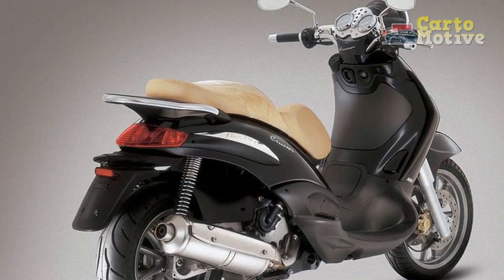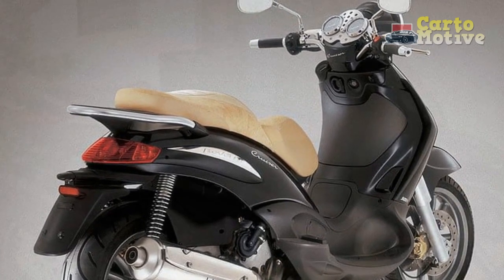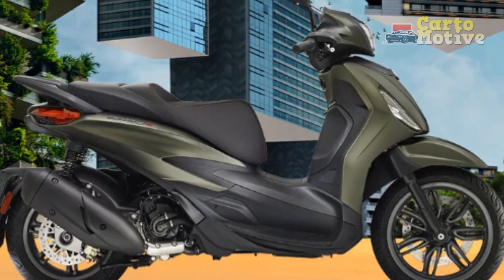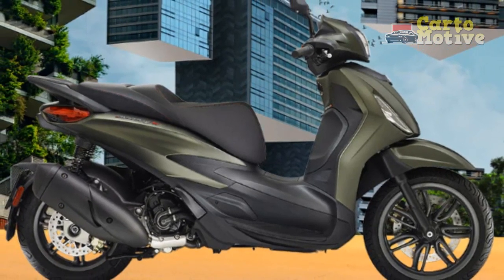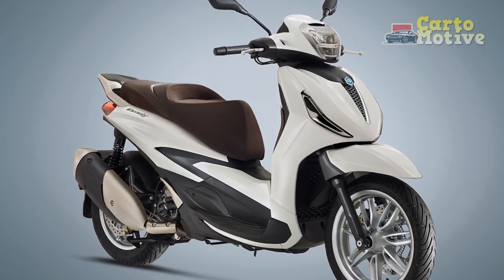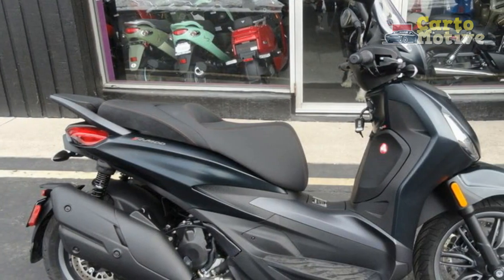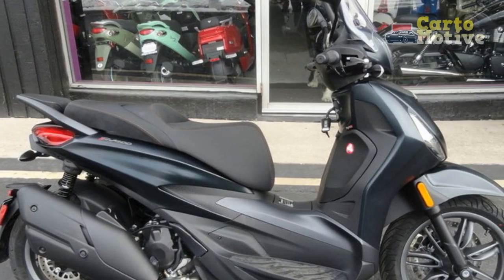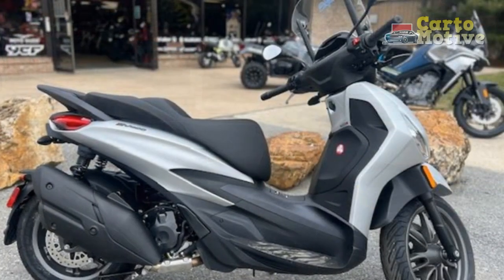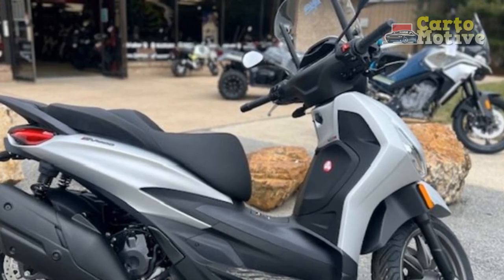In the dynamic landscape of urban mobility, the Piaggio Beverly emerges as a true icon, embodying the essence of Italian craftsmanship and innovation. Its striking design, commendable performance, and thoughtful technological features make it a compelling choice for urban commuters seeking a scooter that not only meets their transportation needs but also elevates their overall riding experience. With the Piaggio Beverly, every journey becomes an opportunity to embrace style, performance, and innovation on two wheels.